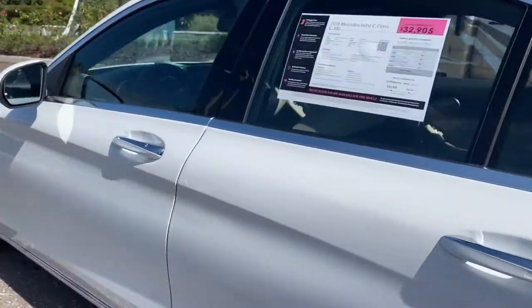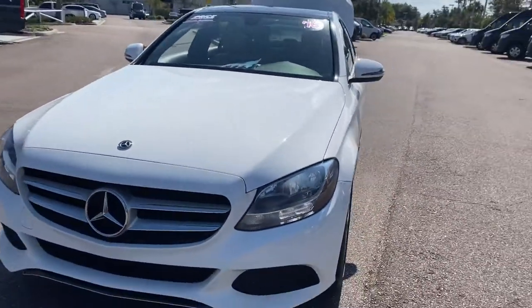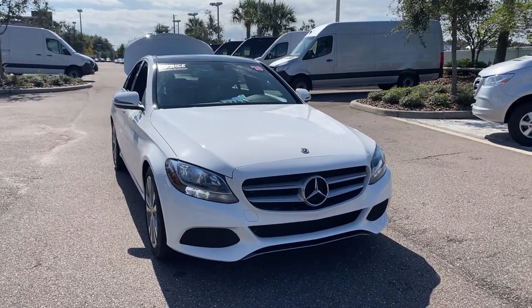This vehicle is powered by a 2-liter turbocharged engine, so it's got power and it's fuel efficient. Like all pre-owned vehicles at Mercedes-Benz of Wesley Chapel, it has a five-day, 250-mile money-back guarantee.